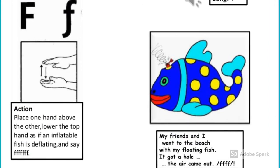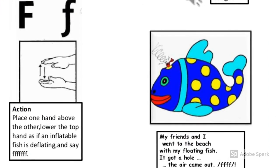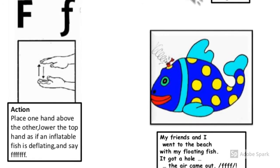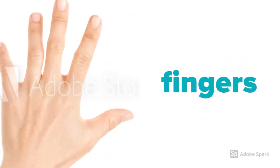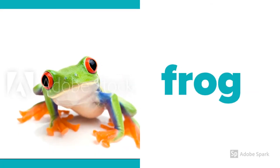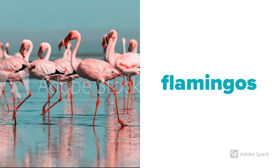My friends and I went to the beach with my floating fish. It caught a hole and the air came out. F makes an F sound. This is a flying fish. Five fingers. Frog. Flamingos.